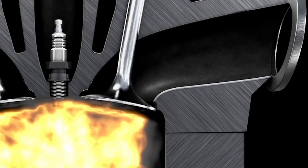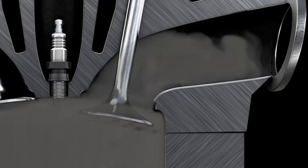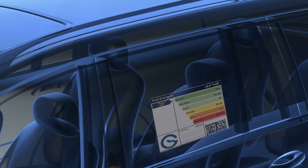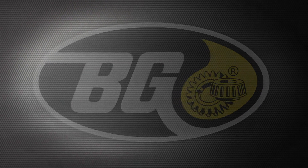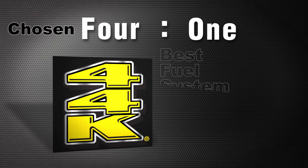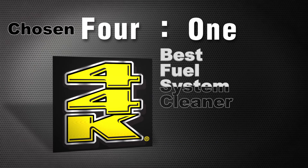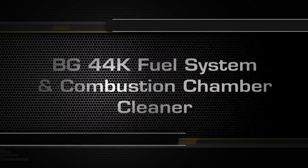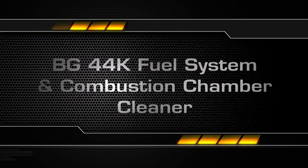BG44K will lower exhaust emissions and restore the engine's original mileage and performance set by the OEM. Because of its quality and effectiveness, in a recent survey service managers chose BG44K 4-to-1 as the best fuel system cleaner compared to all others combined. BG44K is the top-tier, best-of-the-best fuel system and combustion chamber cleaner.